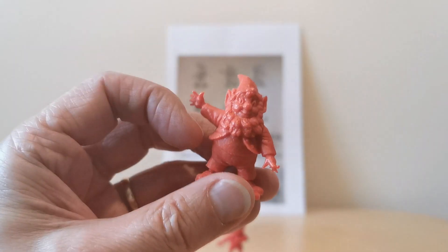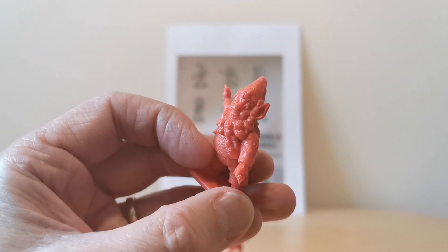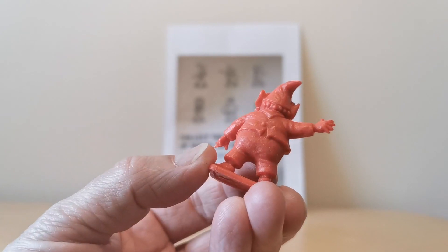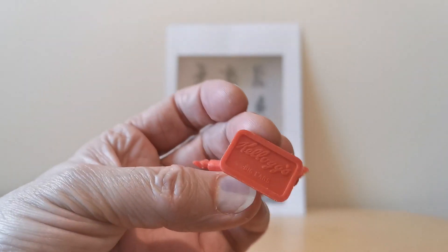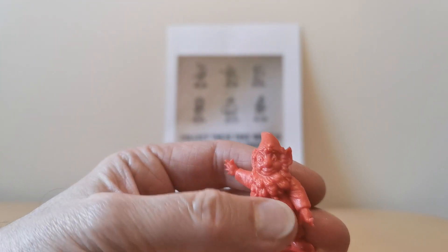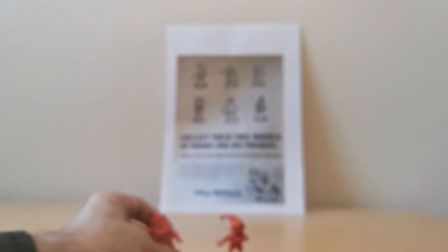Then we've got his chum Big Ears. These all came in single colours, so this one's obviously red as well, with Big Ears written underneath. They're really quite crisp moulding on these.